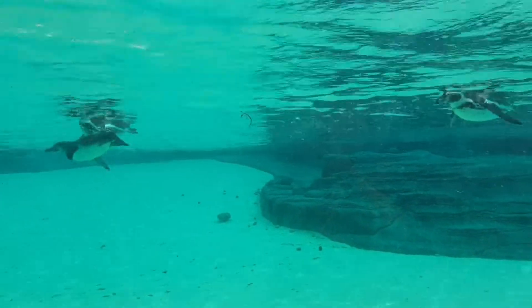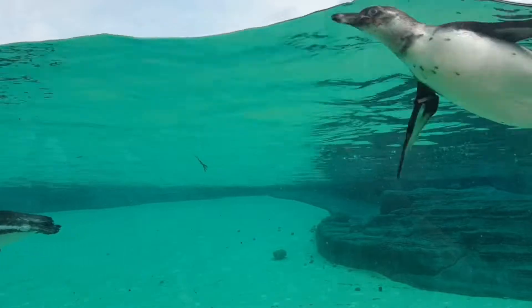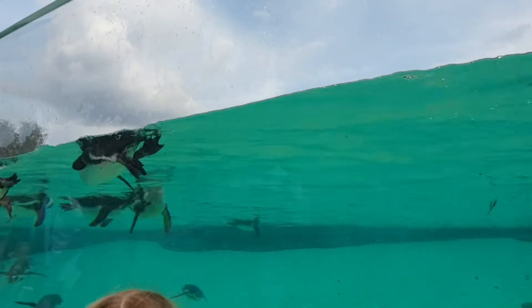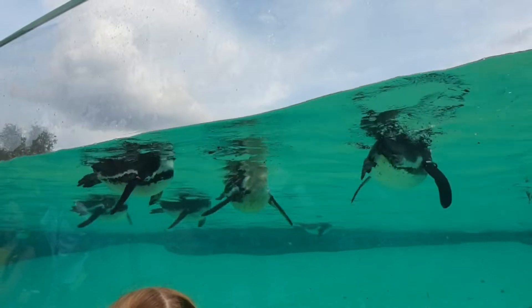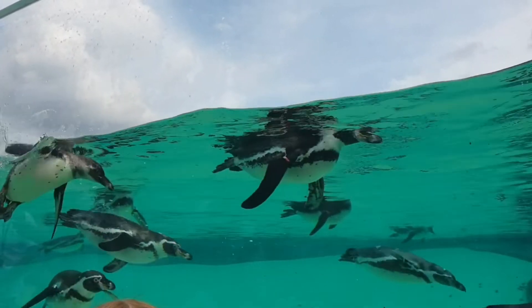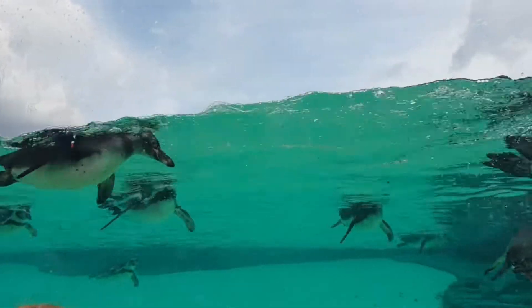The male and female penguin work together to make the nest in guano. Both take turns sitting on the egg whilst the other goes to get food. Once the chicks have hatched — on average they have two — they take turns to keep the chick warm and bring back food. They swallow the food and then regurgitate it for the chick to eat.